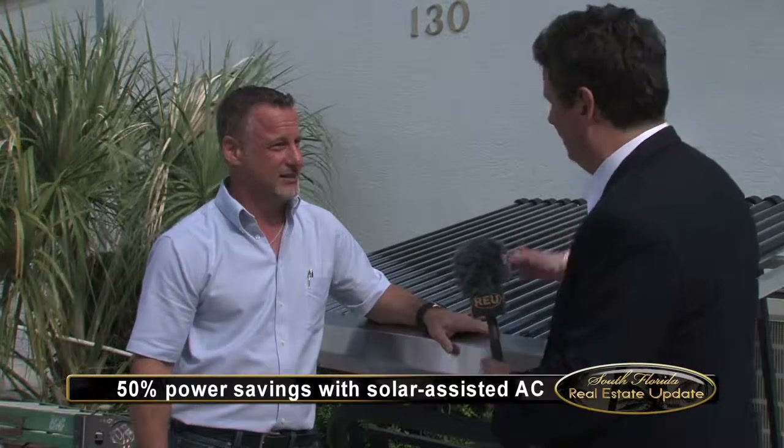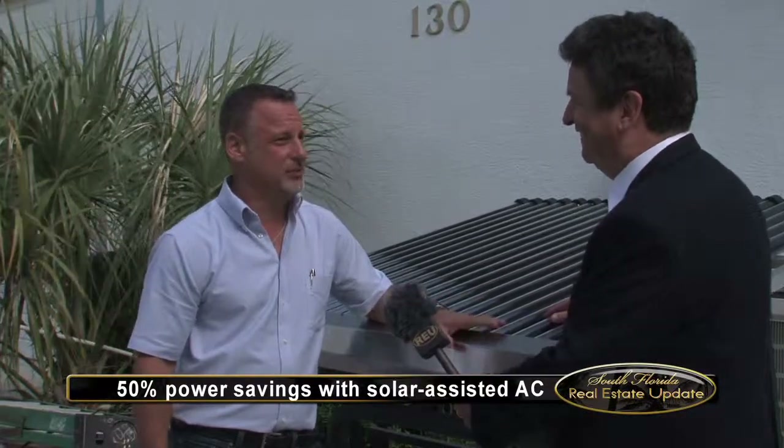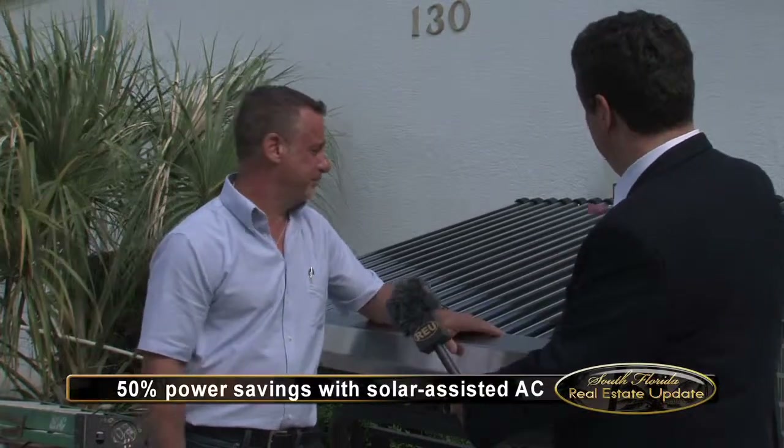Now, normally when we think of solar power, we think of heating. This is cooling. Absolutely, this helps your cooling, no question about it. So tell me how it works here.